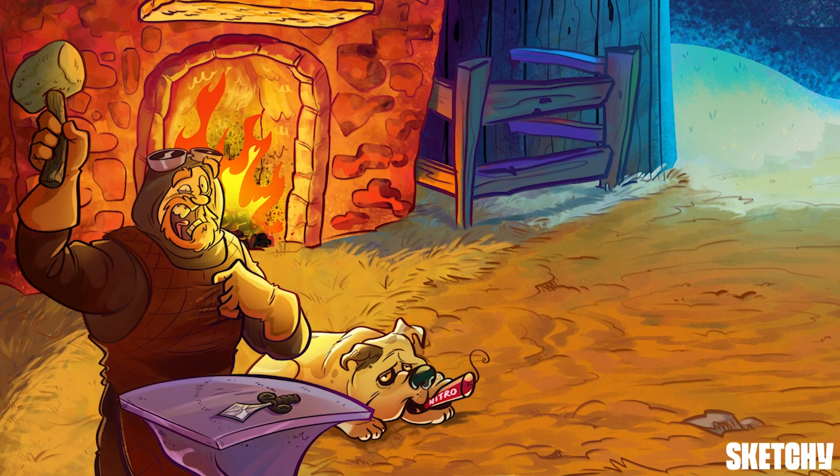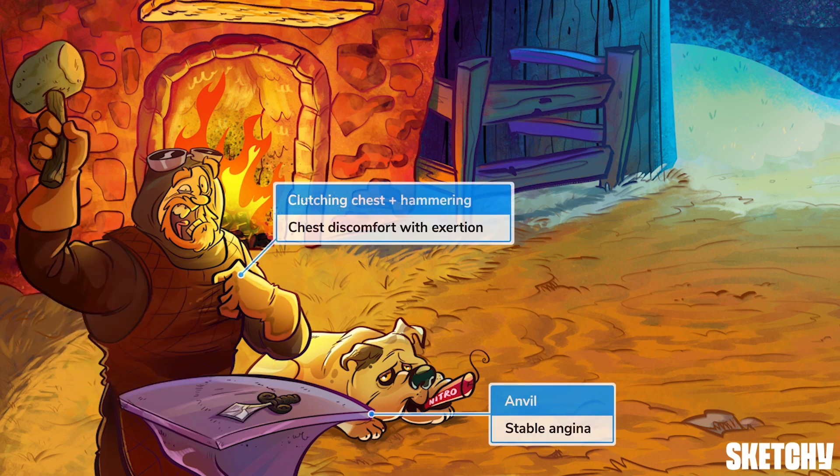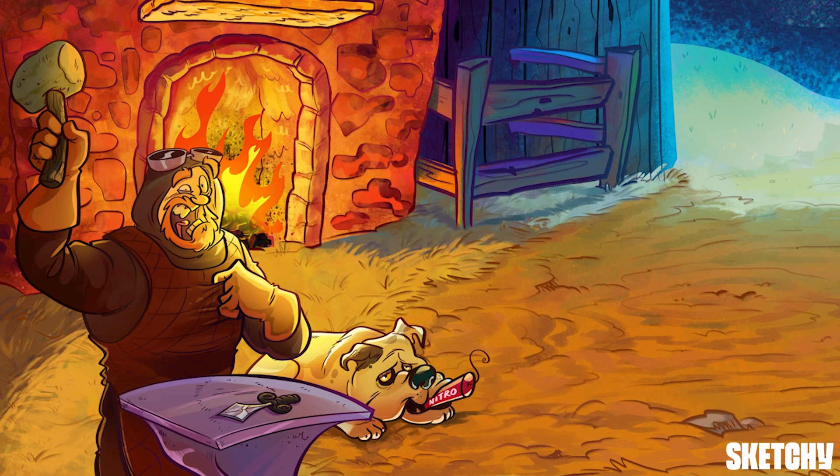Speaking of workup, we've brought back our blacksmith, who's really working up a sweat, hastily preparing for Her Highness's arrival. He's pounding away at this anvil — Sketchy's symbol for angina — and he's clutching his chest because angina is defined as chest discomfort due to myocardial ischemia, which occurs when myocardial oxygen demand exceeds supply. Might want to go easy with that hammer. Your patients probably aren't forging daggers for royalty, but someone's going to